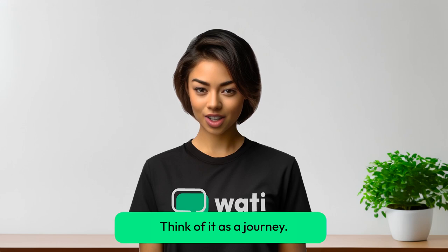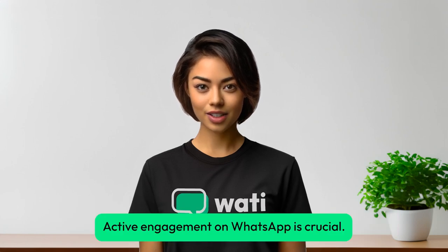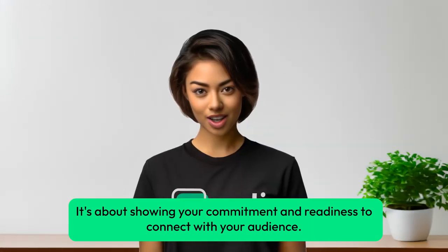Think of it as a journey. You start with a regular account, and as you grow, you step up to an official account with the Green Tick. Active engagement on WhatsApp is crucial — it's about showing your commitment and readiness to connect with your audience.